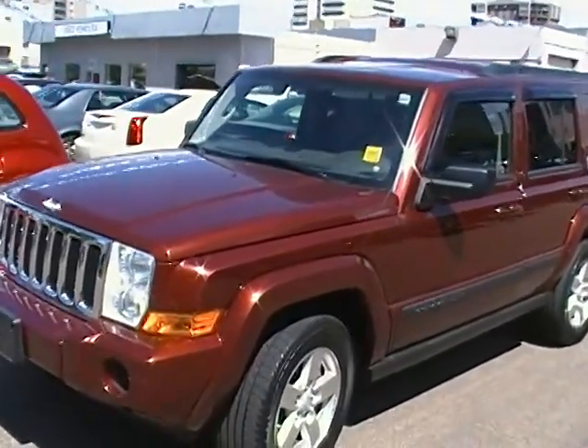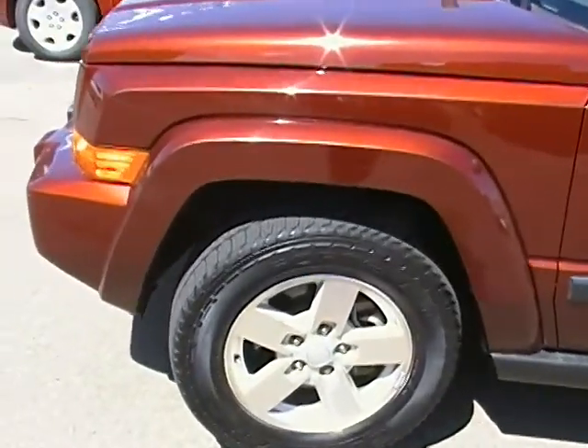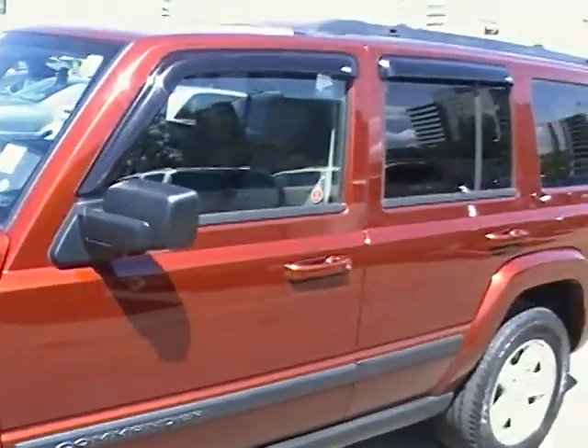This vehicle does come equipped with a 3.7 liter V6, has nice 17 inch rims with Goodyear tires on it, and comes in that nice maroon.